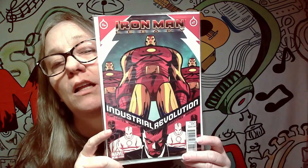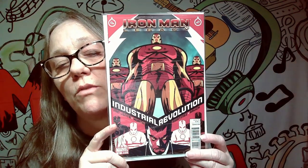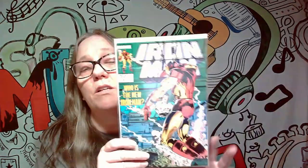This is an Iron Man Legacy: Industrial Revolution — pretty cool cover. But Spectre has decided he doesn't really want all his Iron Man comics because it's not his thing, so we have quite a few Iron Man that won't be staying. So far I haven't had one that's staying. Who is the new Iron Man? That's a pretty cool cover.